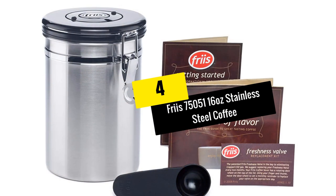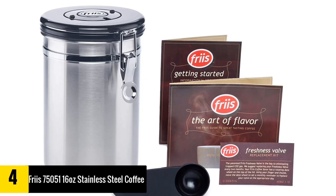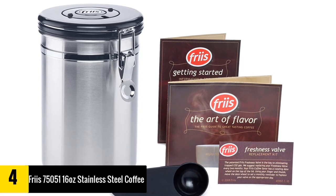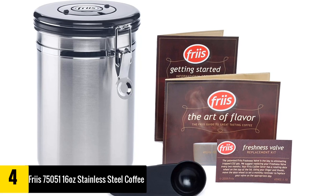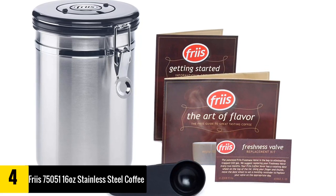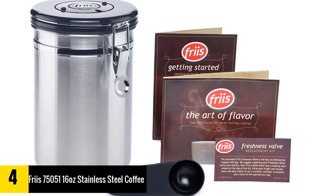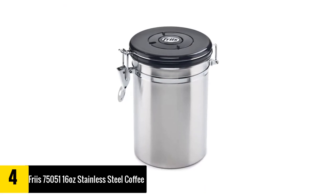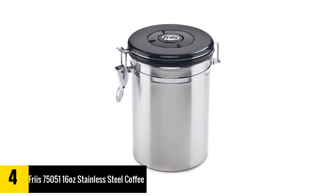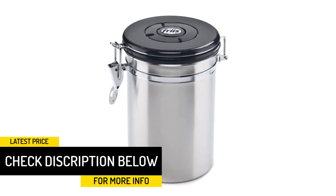Moving on to number four, we have the Friis 750-51 16-ounce Stainless Steel Coffee Vault Canister. Are you looking for a coffee container that keeps coffee especially fresh? The best coffee storage container should lock out air to prevent it from entering and be easy to use while maintaining freshness at all times. With the Friis Coffee Vault Canister, freshness is guaranteed.